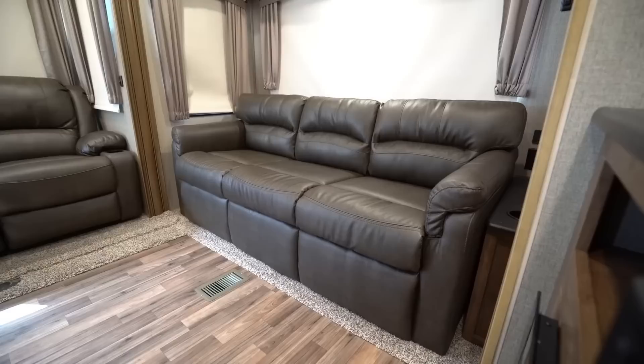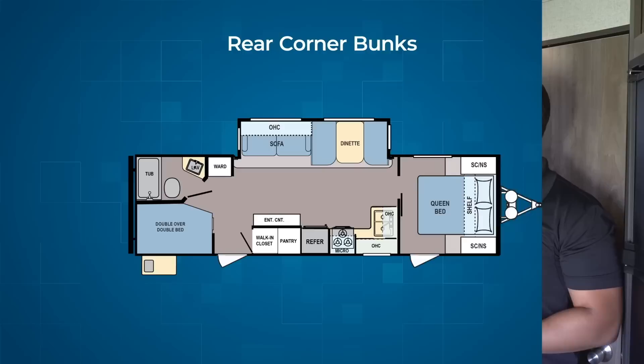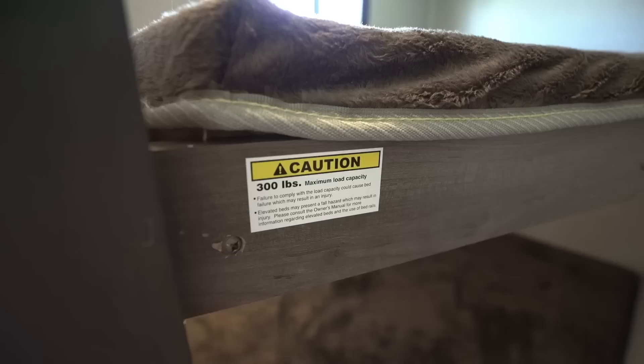The reason being, although dinettes and couches in most RVs do make up into beds, if you're doing it day in and day out, some people find it a little tedious. With bunks or the drop-down queen, you can make the bed and leave it for the entire time you're camping. The first style of bunk model I want to talk about is a rear corner bunk unit. These are commonly referred to as a double over double because they are double wide.